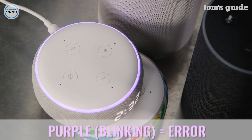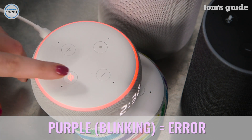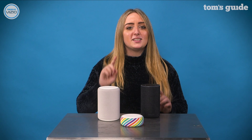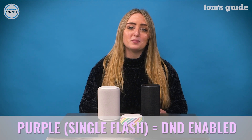If your device displays a blinking purple light, that means an error occurred during Wi-Fi setup or your device is having trouble connecting. Go to your Alexa app and check your Wi-Fi settings. If you see a single flash of purple light after an interaction with Alexa, that means you have Do Not Disturb enabled.